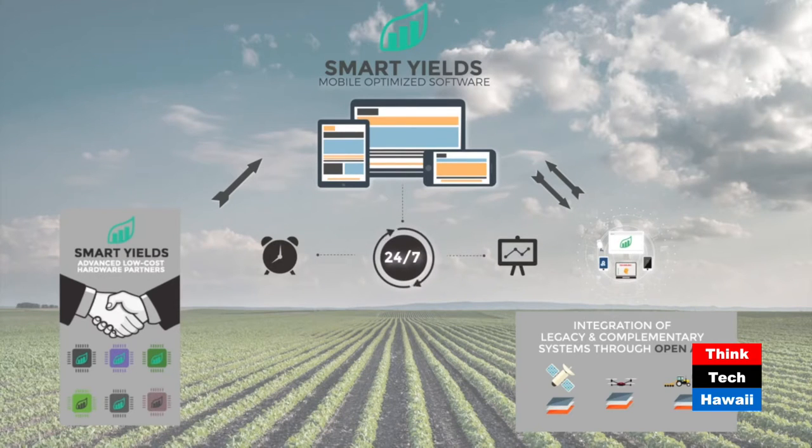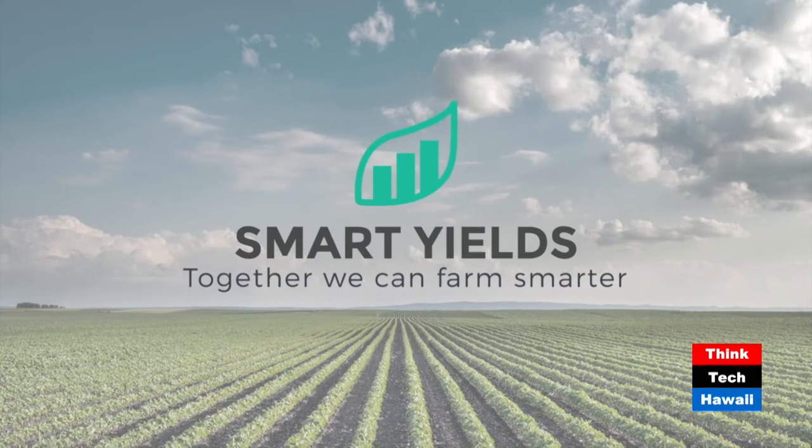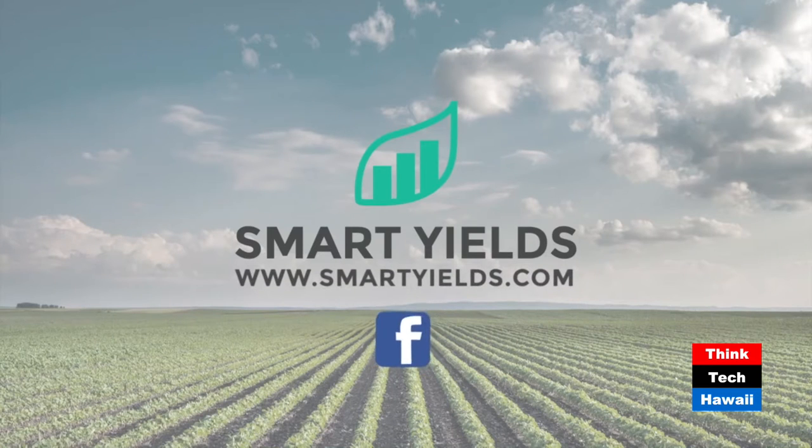Just like in Africa where they skipped landlines and went straight from no phones to cell phones, there's been a lot of interest in Hong Kong, South Korea, and Vietnam. This is really a technology that's going global. Data science is the next agricultural revolution. As we continue to pull and aggregate data coming from all these farmers around the world, we can continue to learn, and data analysts can then inform and drive decision-making in the future.